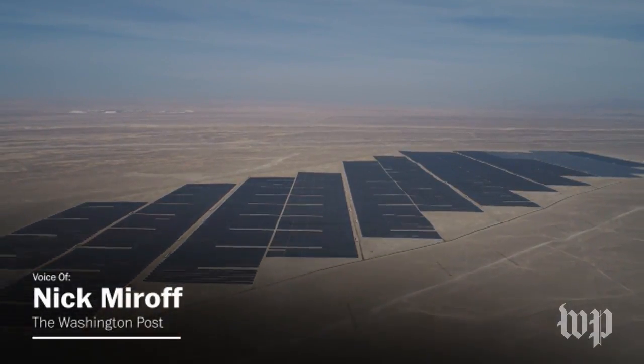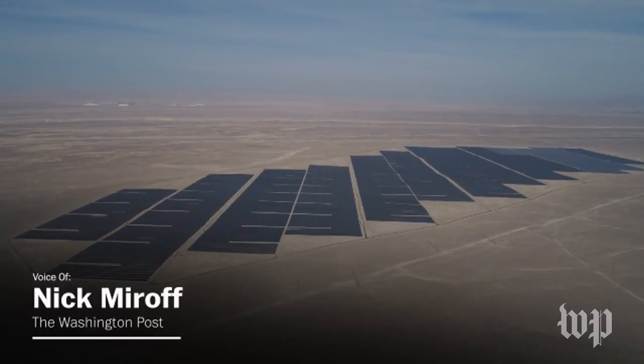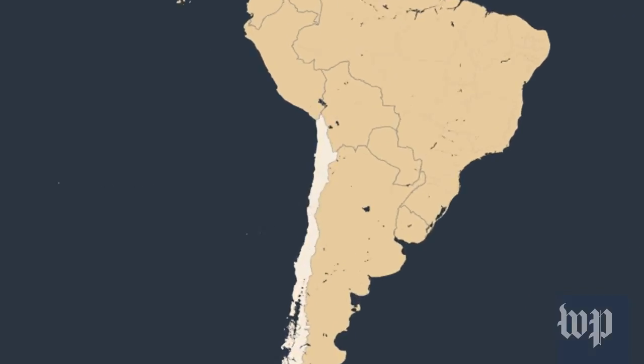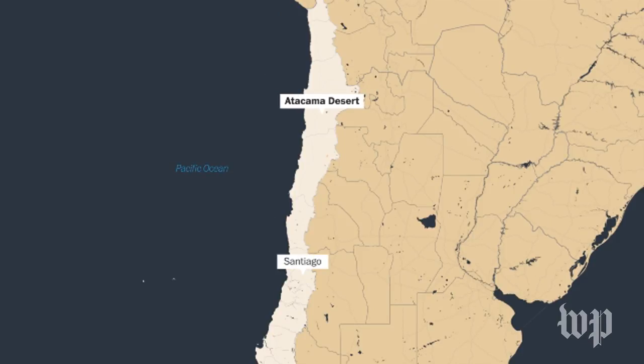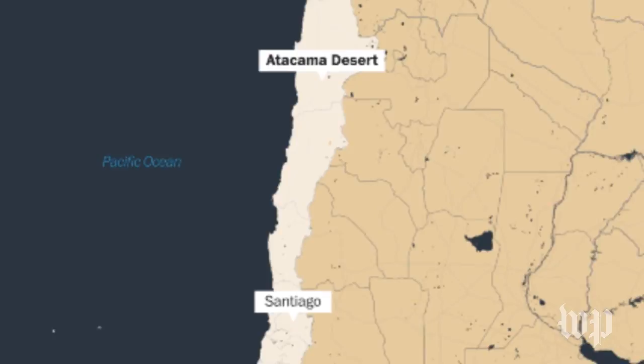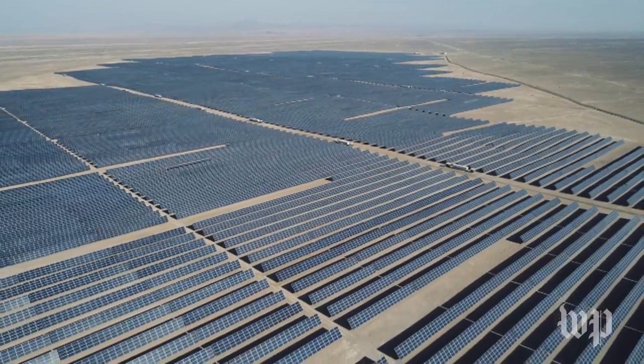The Atacama Desert in Chile is the best place in the world to produce solar energy. Because the air is so dry here, there are relatively few water molecules to diffuse the sun's rays. The rays hitting the desert floor are the most potent on the planet — they have the world's highest levels of direct irradiation, what gives the sun its power.